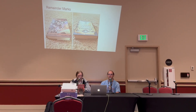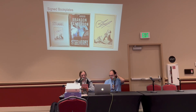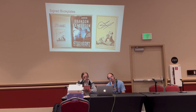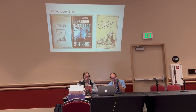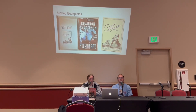For hardcovers, the remainder mark usually takes the form of just a Sharpie dot on the top or bottom of the book, as you can see here. This significantly devalues the book for hardcover first prints.